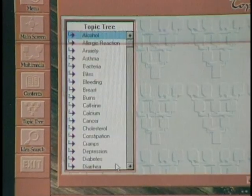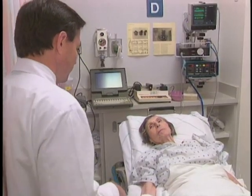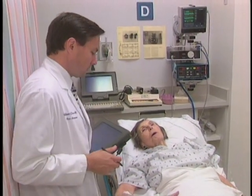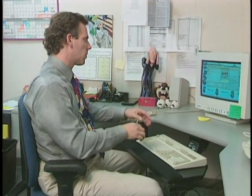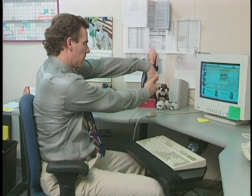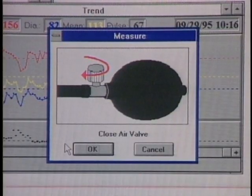This week on the Computer Chronicles: using your PC to stay healthy. We'll show you two great multimedia medical reference CD-ROMs, visit Stanford University to see how PCs are helping doctors spend more time with their patients, show you software that helps prevent carpal tunnel syndrome, and how to use your PC to monitor your blood pressure. Internet tips, this week's computer news, and the pick of the week — all coming up next.